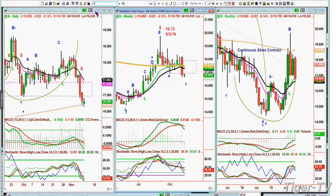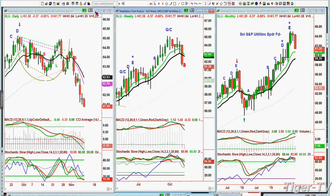Utilities — XLU. Haven't updated them for a little while. They are plunging right now. The monthly is saying there's a chance that the XLU has made a top of some significance, meaning time and some price.